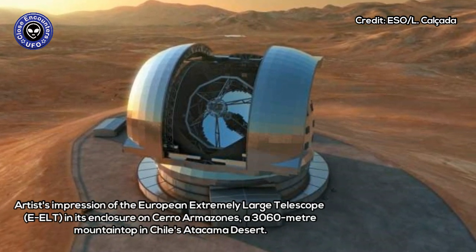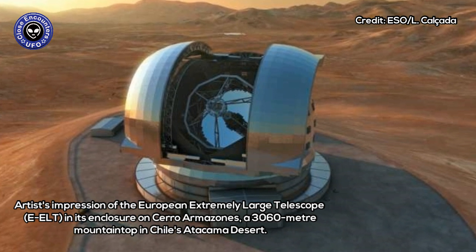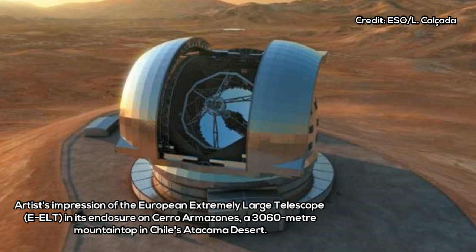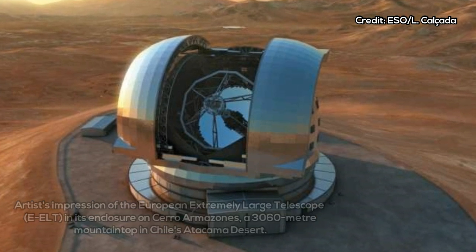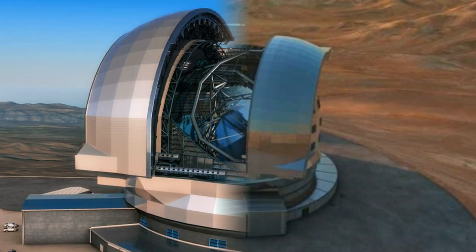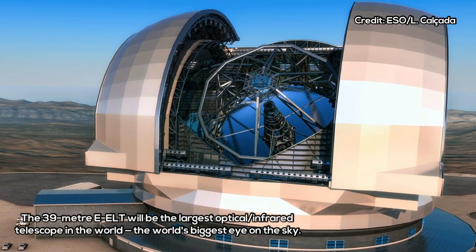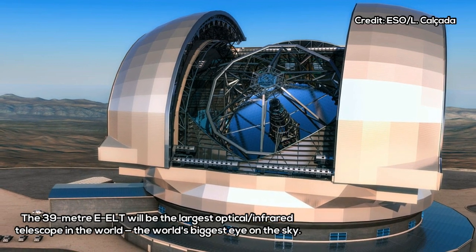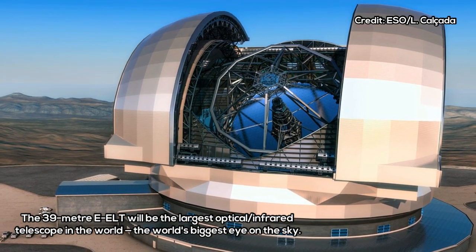The Extremely Large Telescope is going to be, as its name suggests, enormous. Unlike any other before it, the ELT is also designed to be an adaptive telescope, and has the ability to correct atmospheric turbulence, taking telescope engineering to another level.